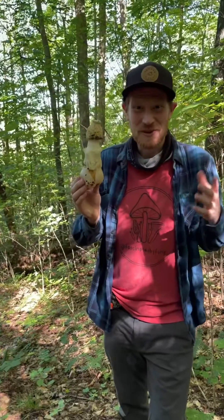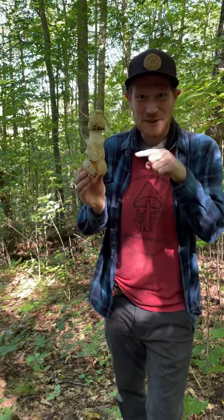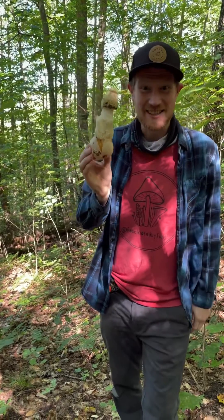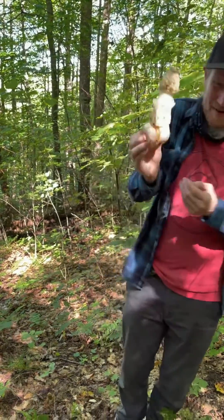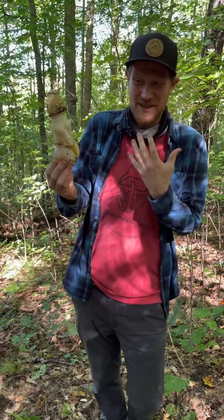Whoa. Hey guys, we're in the woods of Vermont, and we just found the flasher, phallus duplicatus. This is a stinkhorn mushroom that, oh my god, smells so bad, and I'm covered in flies as I try to touch this thing.